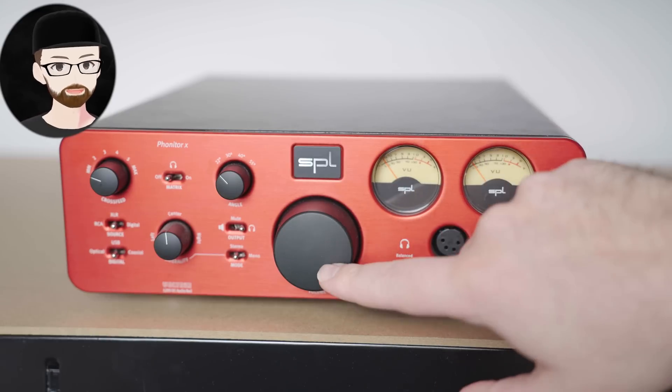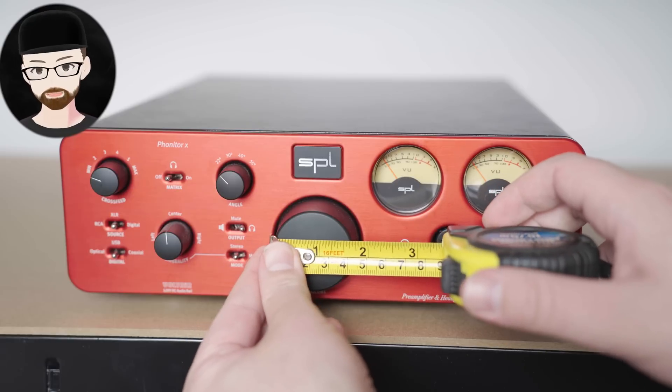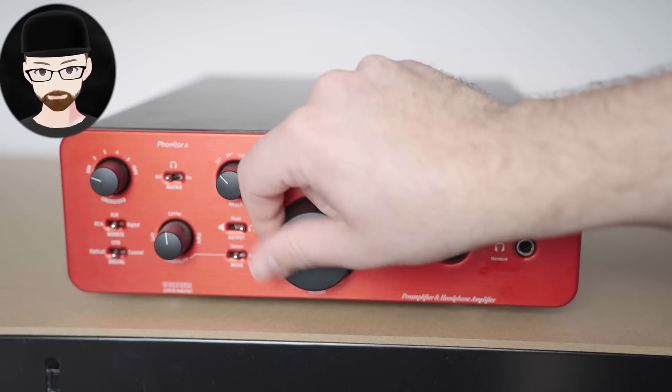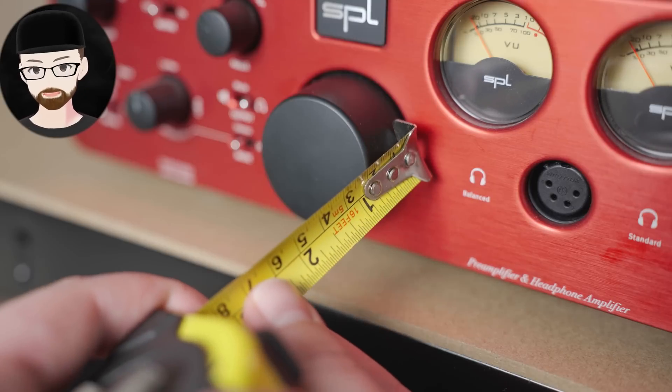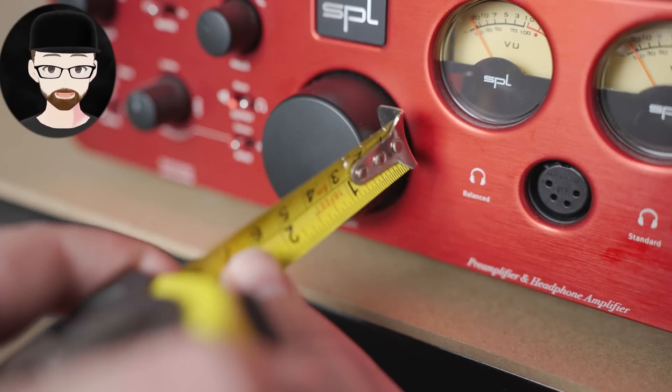We can also measure macro contrast — how much slam the amp gives you — and we can do this by measuring this knob right here. One mistake people often make is going for just the diameter and surface area of the knob on this side, but really you also have to measure the depth of the knob. This is how you're able to fully assess knob girth, which as we all know contributes significantly to this quality.